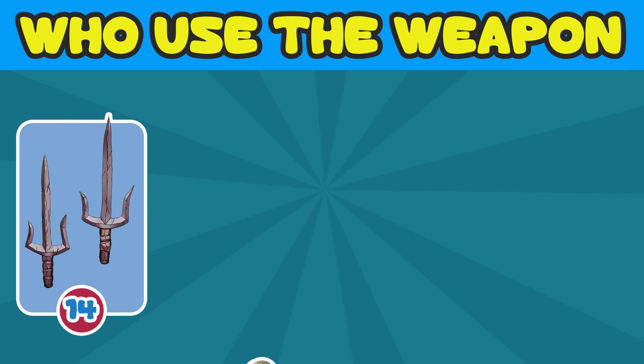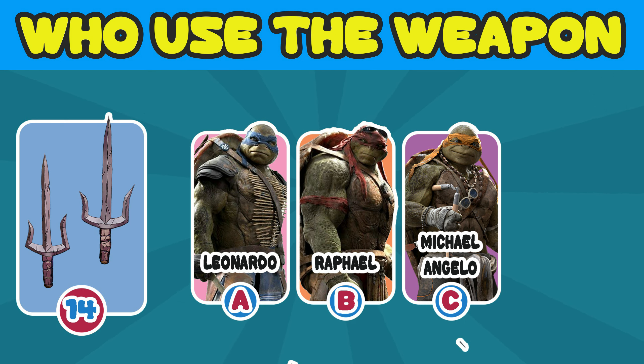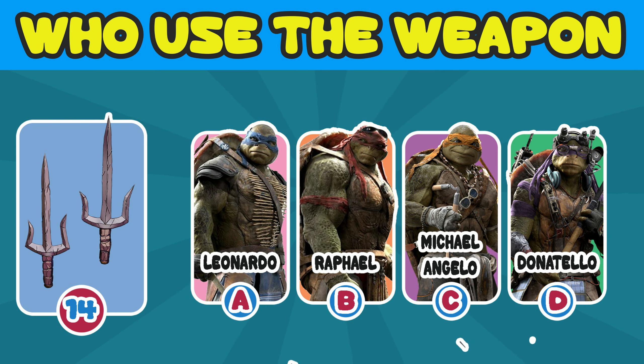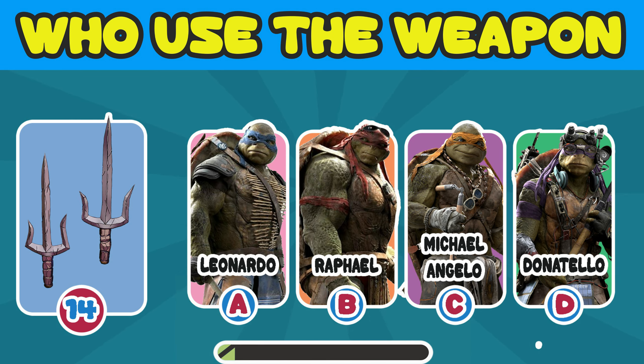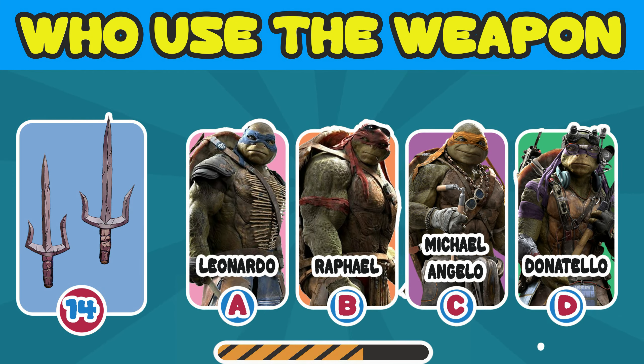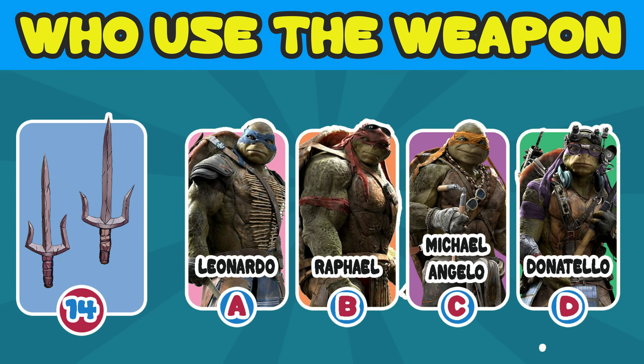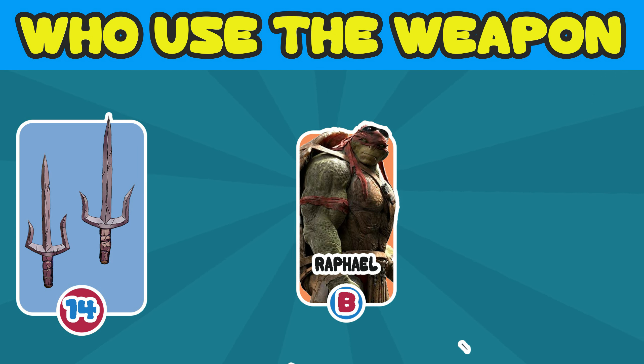Number 14. Who used the weapon? A. Leonardo. B. Raphael. C. Michelangelo. D. Donatello. The answer is B. Raphael.